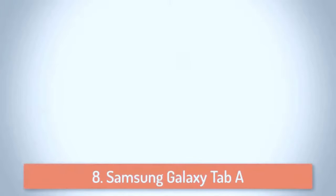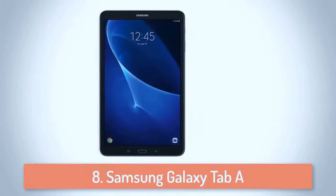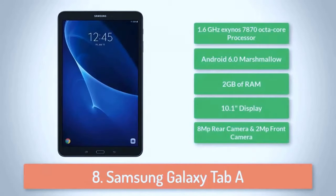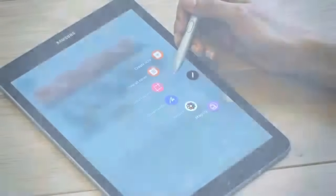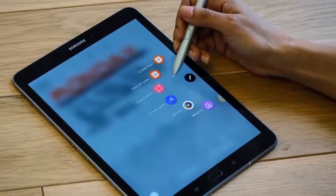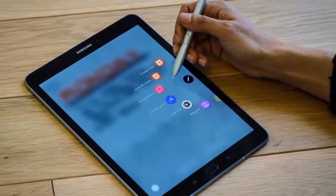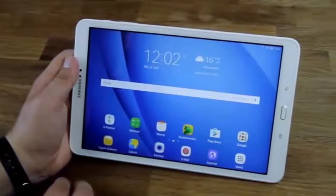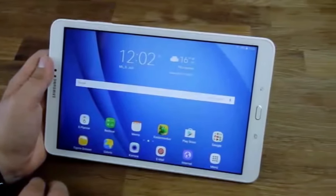At number 8 we have the Samsung Galaxy Tab A. The Samsung Galaxy Tab A is a great option for people that are looking for an affordable but feature-rich tablet. It has a decent build quality and a sharp bright screen. The casing is plastic but doesn't feel cheap. Setup is quick and easy and the tablet feels very responsive with its octa-core processor. It comes in two colors, both black and white, and both of them look pretty good.